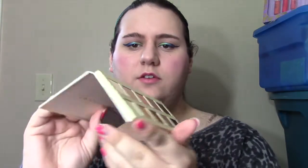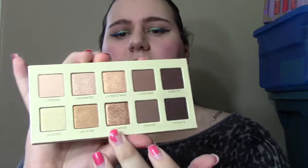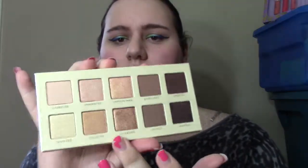And that is the Lorac Unzipped Gold. This is the box, obviously. The actual palette I feel like is not as glossy as the first Unzipped, but it's still decent packaging. Inside you've got all the Unzipped Gold shades, which are all gold tones. I feel like some of them lean a little more coppery — like Undressed, which I feel leans more coppery gold, but still gold.